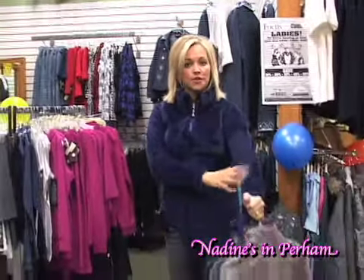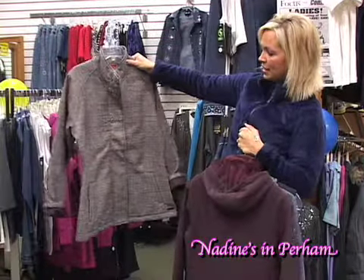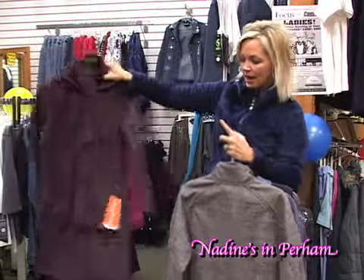I have a fleece on — we have it in four different colors. We have a couple different colors in this jacket too. It's kind of nice sometimes to get a little change in the store, something fresh to mix back in with your wardrobe. This is a nice length jacket.